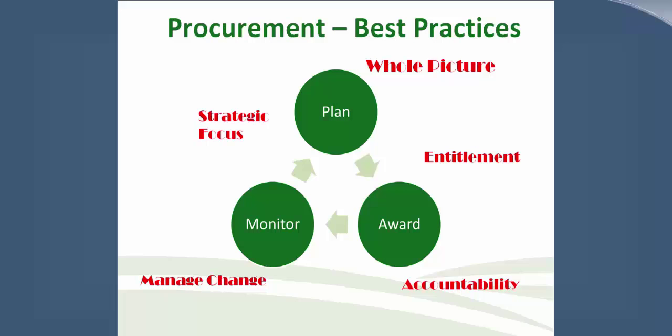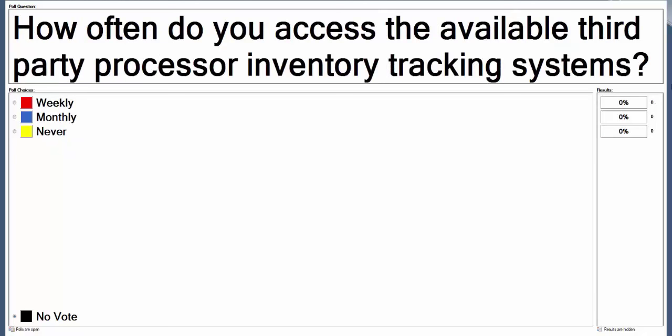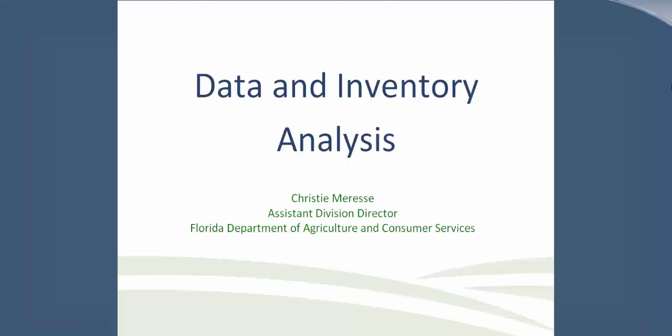Thank you, Lene, for sharing those tips for best practices in forecasting and procurement. We now have three polling questions. First: do you use cycle menus for any of your programs? About 60% said yes. Next: how often do you access the available third-party processor inventory tracking system? Close to half selected monthly. And when purchasing commercial food, how often do you compare your commercial order to your USDA food direct ship and process inventory? About 42% said as needed, followed by weekly and monthly.